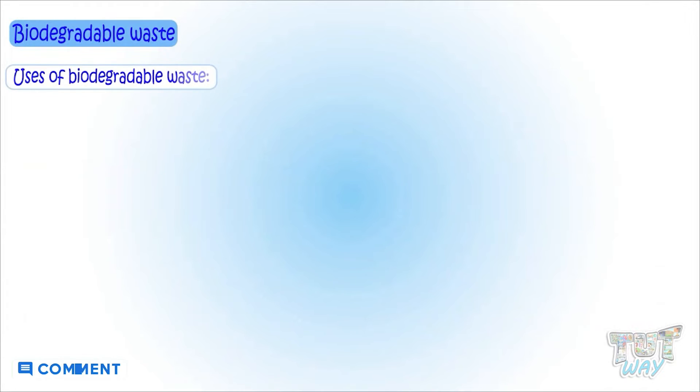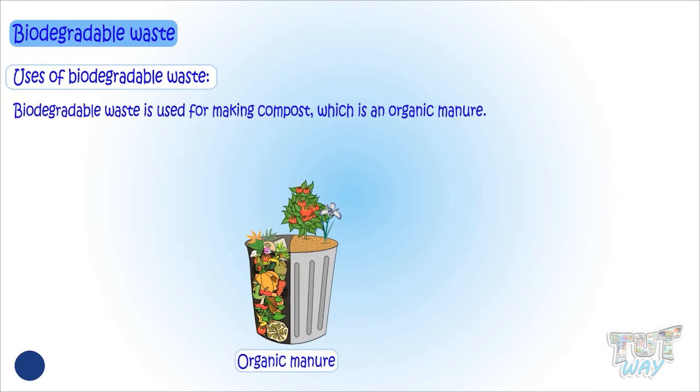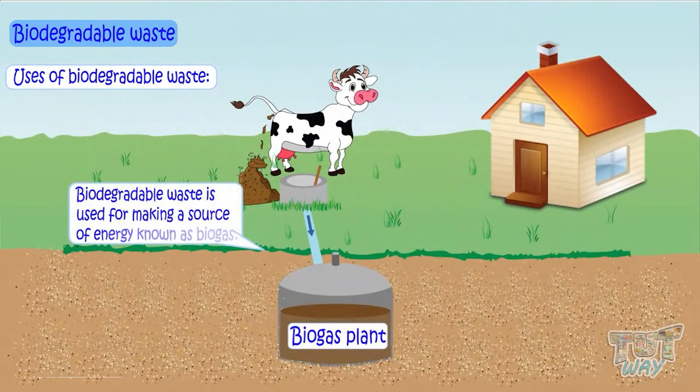Biodegradable waste can be used in many ways. It can be used for making compost, which is an organic manure. Biodegradable waste is also used for making a source of energy known as biogas.